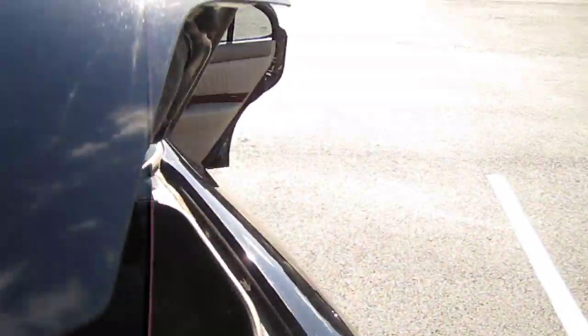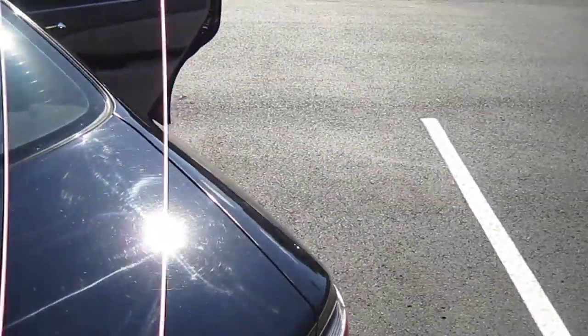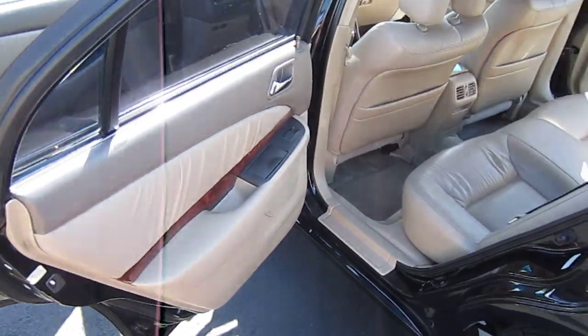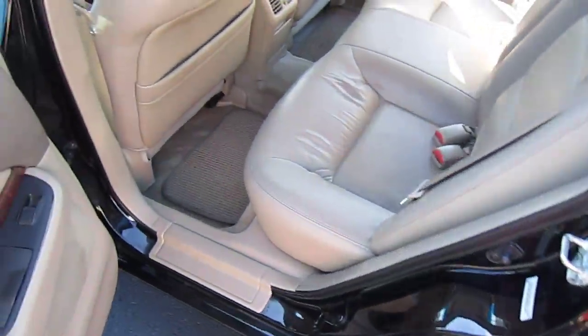Nice clean trunk area. Nice clean spare tire area as well — Type S, Acura. Excellent paint on the body; paint's in great shape.